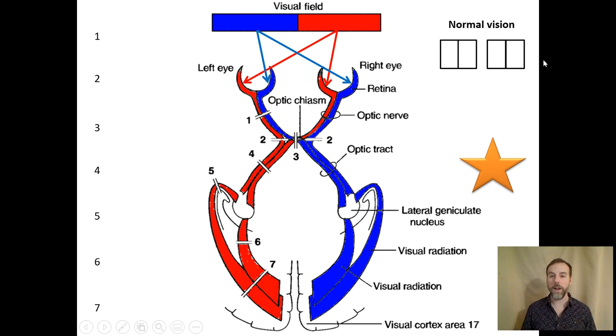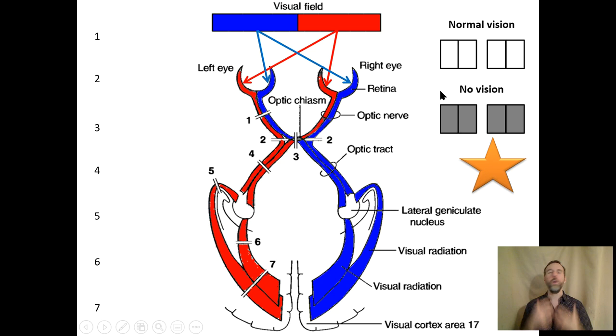In normal vision, both eyes see both sides of the world — the left eye sees both the left and right sides, and so does the right eye. We're ignoring the very periphery where only one eye sees. No vision is depicted by filling in gray. So if you close your eyes, the left eye doesn't see anything on either side of the world, and same for the right eye.